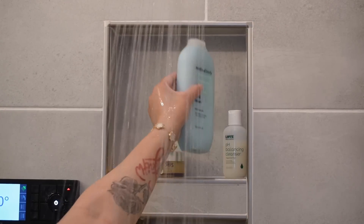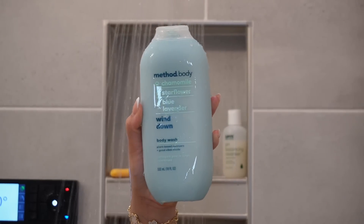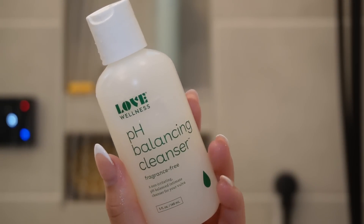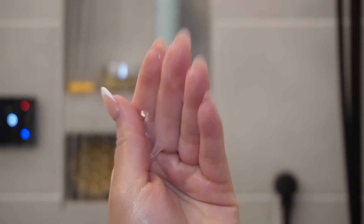Now that we've cleansed our body with the Dial, it's time to add a perfumed body wash. This is the Method body wash — our theme is very light and fresh-linen-y, and this is exactly that. It's so clean and I love how it leaves my body smelling. For my bikini area I'm using the pH balancing cleanser from Love Wellness — it's super gentle, not scented, and definitely helps if your pH is a little off.